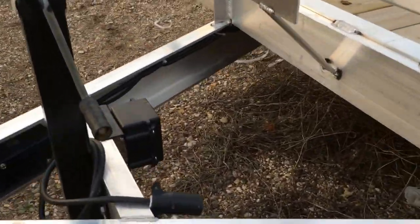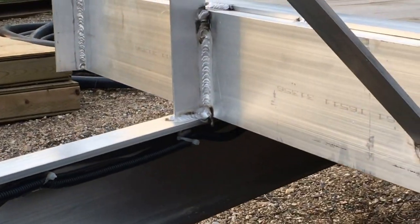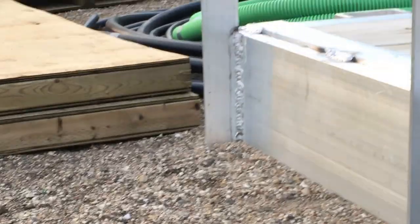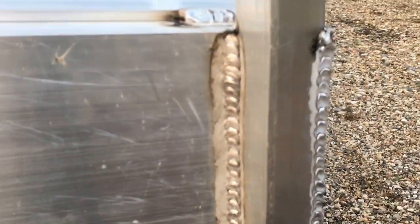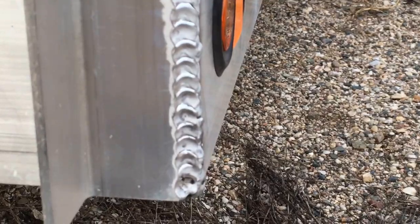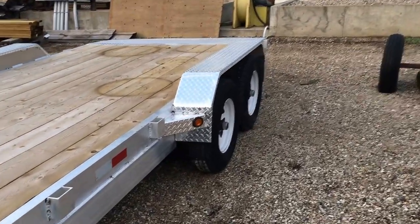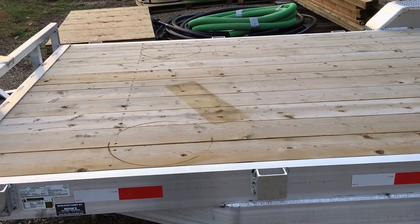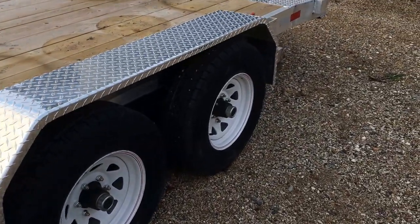Wiring is all tucked in underneath there nicely in conduit. Without taking too close of a look — I haven't even looked this trailer over honestly — you can see the welds are all pretty good right from the factory. Nice aluminum fender covers. This is a six-inch channel frame, believe it's four-inch channel cross members, treated two-by-six deck wood, and slide-in ramps at the back.